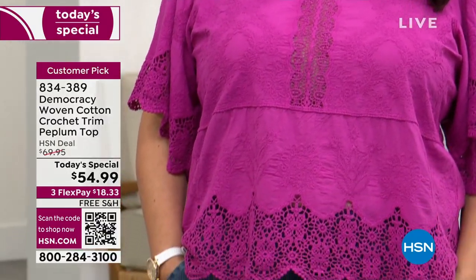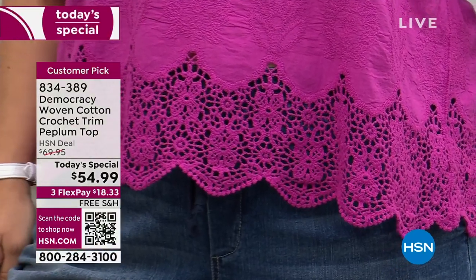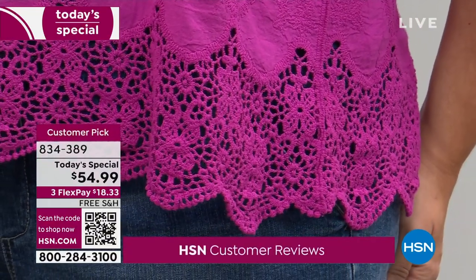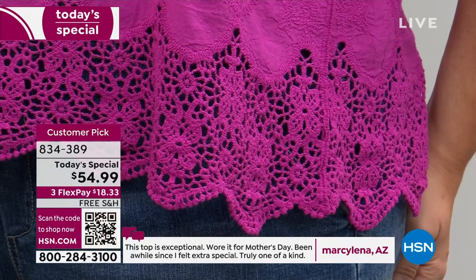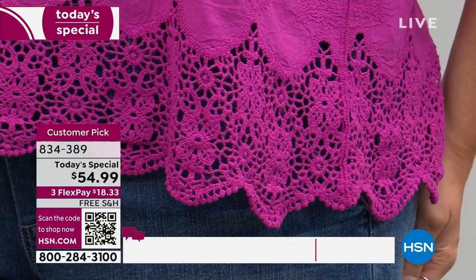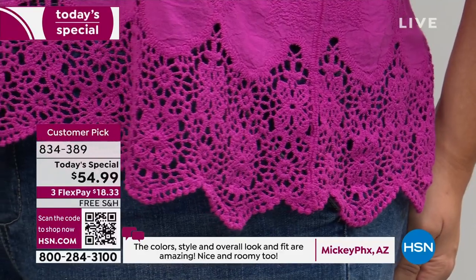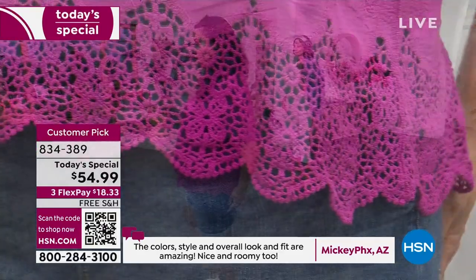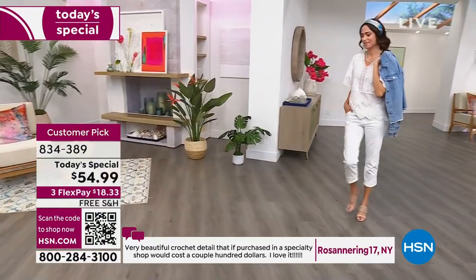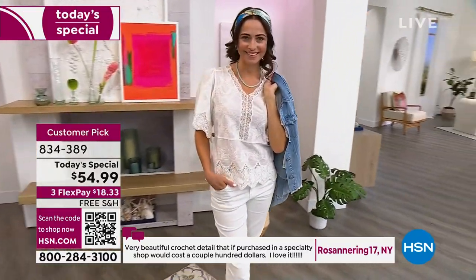This top was based off a customer pick that sold out within 14 minutes — at $69.95, it sold out at the HSN deal price. Now it's on the Today's Special lineup at $54.99 with flex pay, and we ship it to you for free. Reviews are rolling at the bottom of your screen. Someone said it works for Mother's Day and they felt extra special. Someone else said 'nice and roomy, the fit is amazing, love the colors and style.' And someone from Arizona said 'beautiful crochet detail that if purchased in a specialty shop would cost a couple hundred dollars' — it really is a boutique find at an exceptional price.